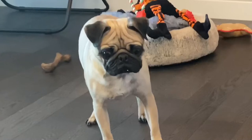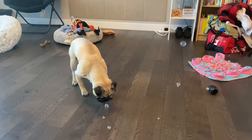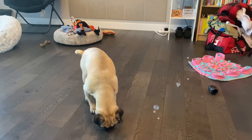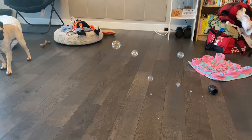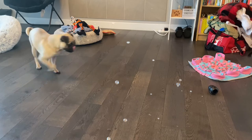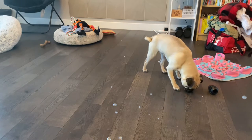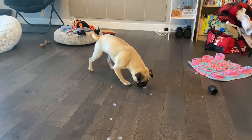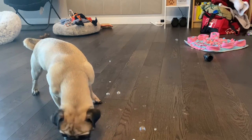What is it? He doesn't mind going for them after they've touched the floor, but I think when they're in the air they freak him out a bit. He definitely likes how they taste, at least.